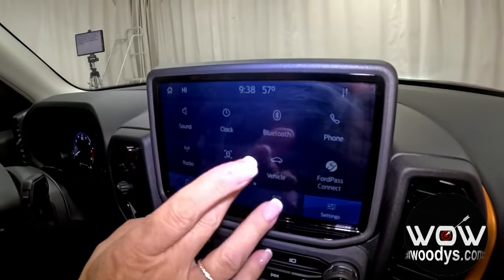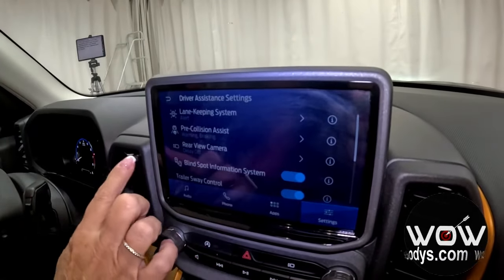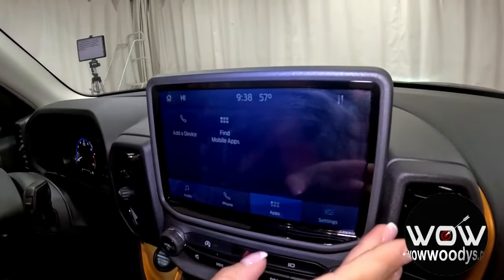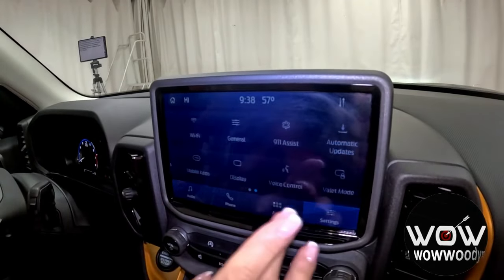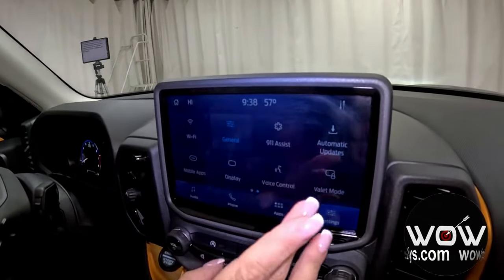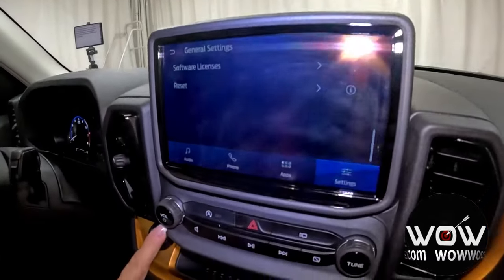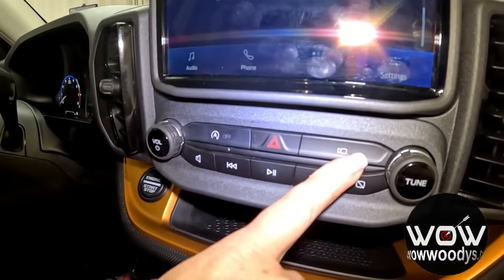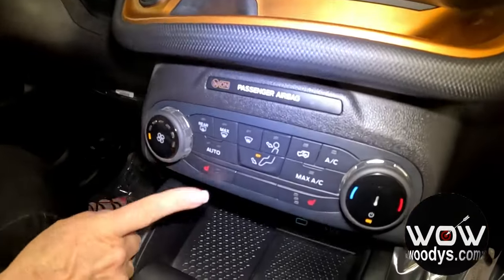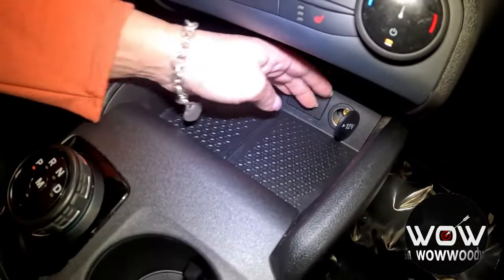It also has that advanced driver assistance package with all its settings — very cool. You have lots of other settings to really customize your driving experience. Heading down, you have your media controls in button form, easy access to your camera, and a nice little tray for your device. Down here you have your dual zone climate control, heated seat controls, USB, micro USB, and 12V ports.